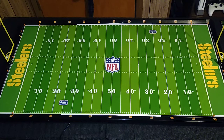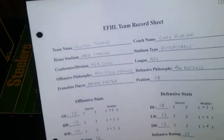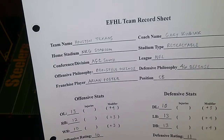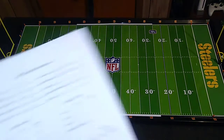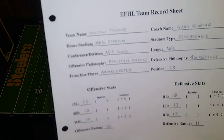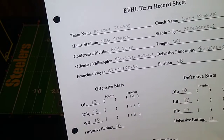Welcome to another EFHL Spotlight video — the 24th Spotlight video, which means after this one there's only eight more teams to evaluate. This time we'll be looking at the Houston Texans, who play in the AFC South. The coach is Gary Kubiak. They play at NRG Stadium, which does have a retractable roof, so at home the Texans and their opponents will not be subject to adverse weather conditions. For the upcoming season, Houston has chosen a pro-style offensive philosophy and a 4-6 defensive philosophy.